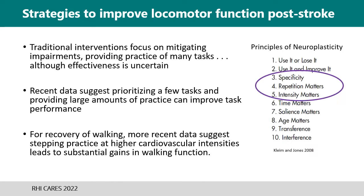In 2008, Cleman Jones proposed that of the 10 principles of neuroplasticity, there are a few that are most easily manipulated in a physical therapy intervention: specificity — in our case walking — repetition, a lot of walking, and intensity, making it challenging or challenging walking in a way that increases heart rate or exertion.